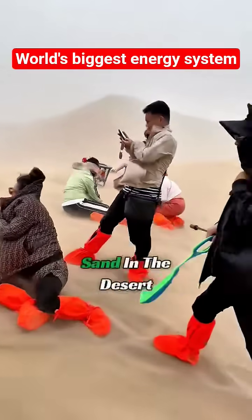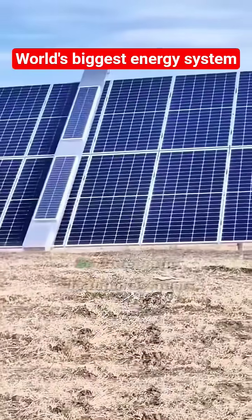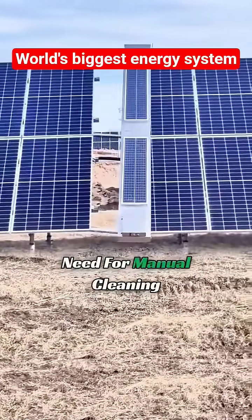But with such strong winds and sand in the desert, can solar panels still generate power when covered with sand? To address this, automatic cleaning systems for solar panels have been developed, eliminating the need for manual cleaning.